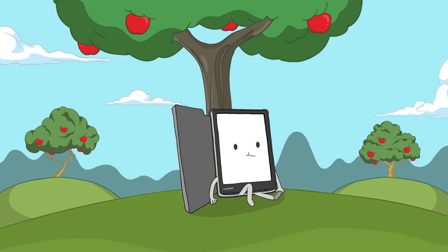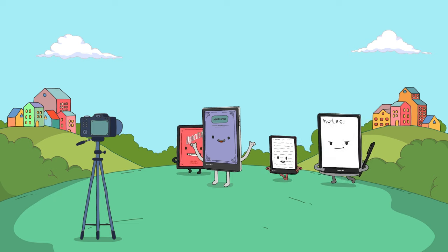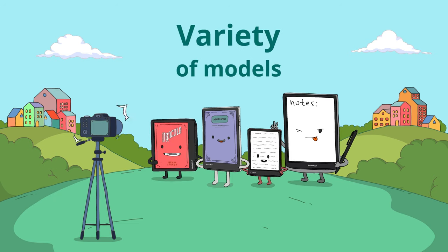You never know where reading adventures can take you, so it is definitely worth using branded covers. Small or large, black and white or color screen — the Pocketbook family is big!